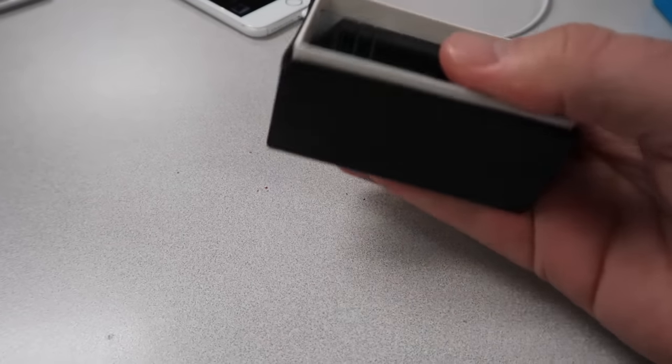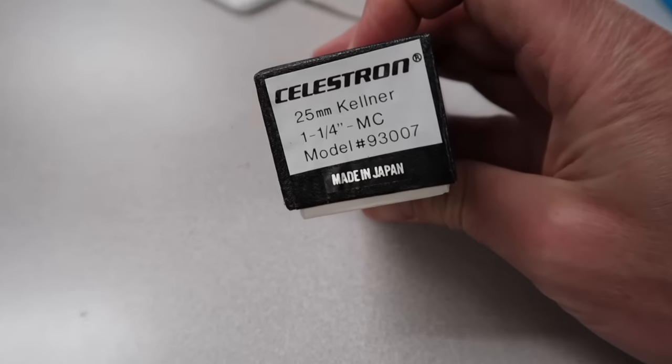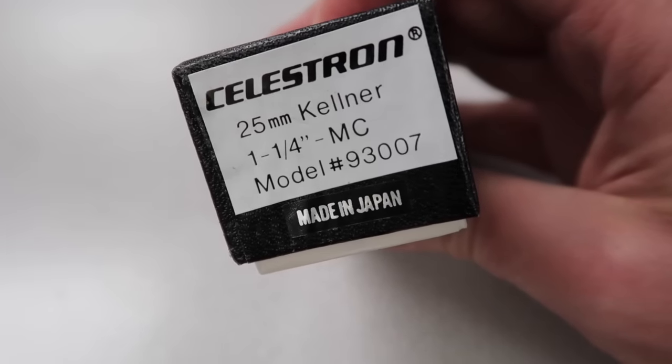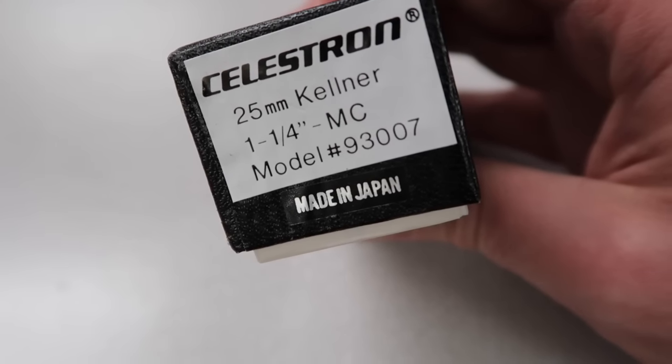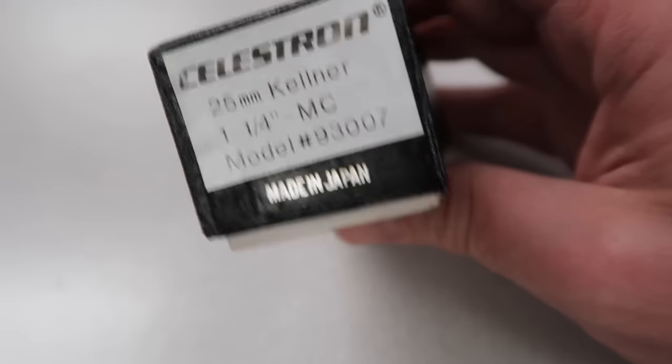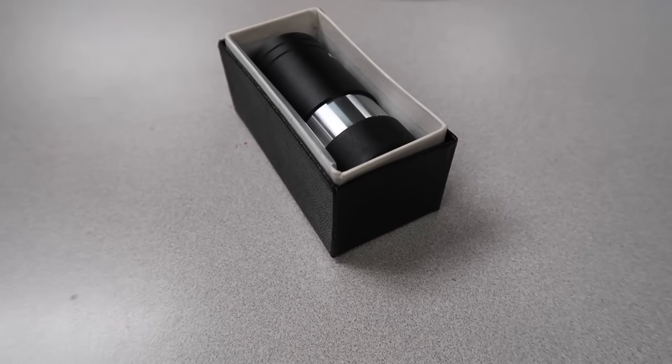This is a Celestron star diagonal — 30 bucks plus shipping. Number six listed. Number seven is this Celestron 25 millimeter Kellner MC multi-coated model 93007. Listed that up — 40 bucks plus shipping.